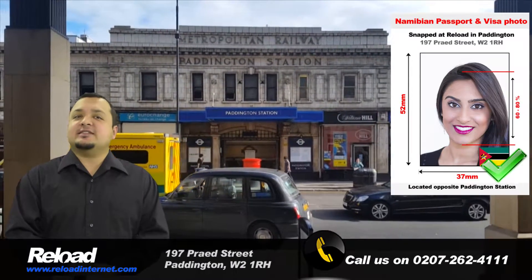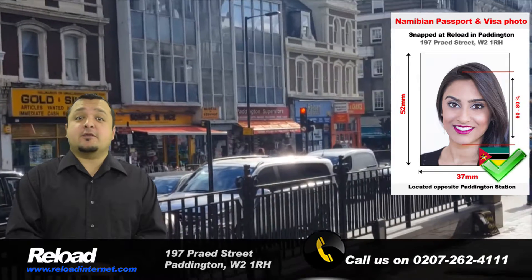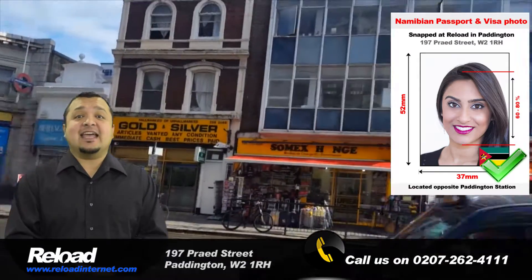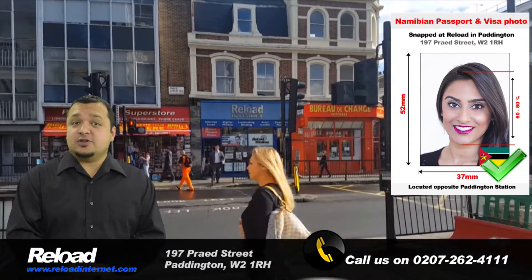Our store is situated on the same street as both Paddington train and tube station, and we are open every day of the week from early morning until late evening, making us the most convenient and accessible passport photo studio in London.